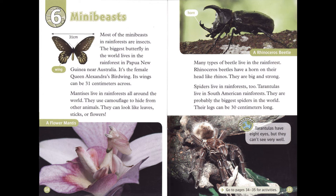Spiders live in rainforests too. Tarantulas live in South American rainforests; they are probably the biggest spiders in the world. Their legs can be 30 centimeters long. Tarantulas have eight eyes, but they can't see very well.